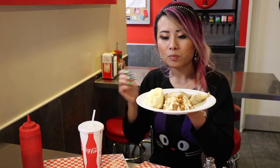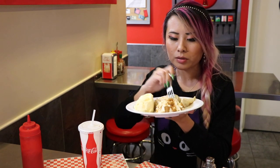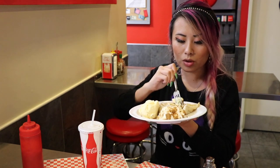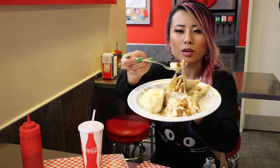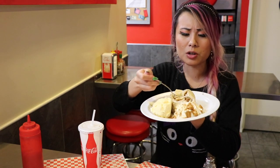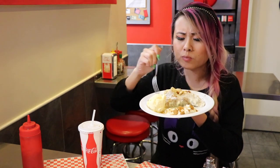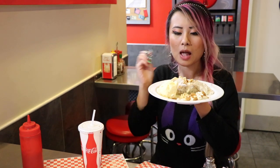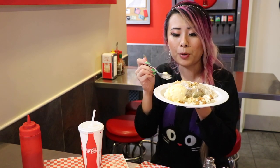One more thing before we go — we have a special treat. This is a brand new crepe, it's not even on the menu yet. Ice cream! What's inside? There's bananas. I'm gonna try this. Oh, this crepe is so good! The crepe is hot with the ice cream. That is amazing. It's not the typical burger joint — burger joints typically won't have crepes. It's so good.